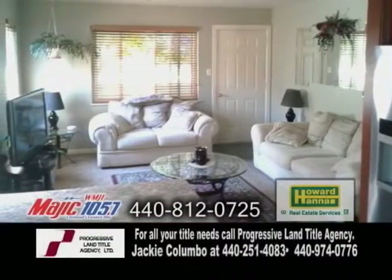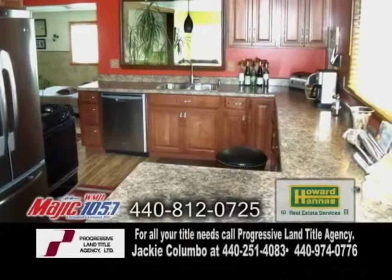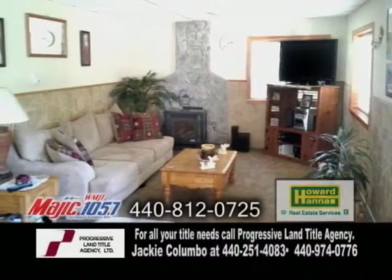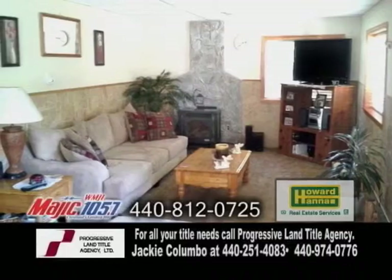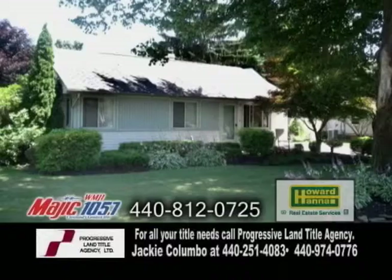The open floor plan includes an inviting living room. The recently renovated kitchen has tons of counter and cabinet space. The family room has a fireplace for those chilly evenings. The fenced yard has a patio. Enjoy views of Lake Erie from the front porch.